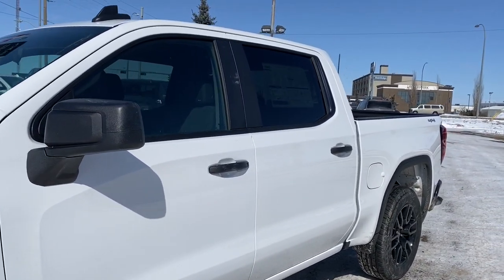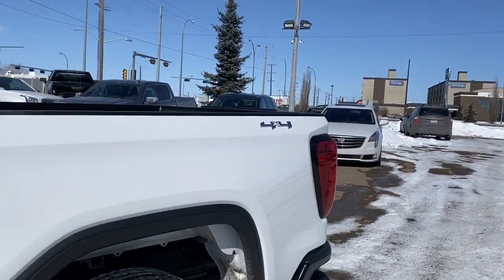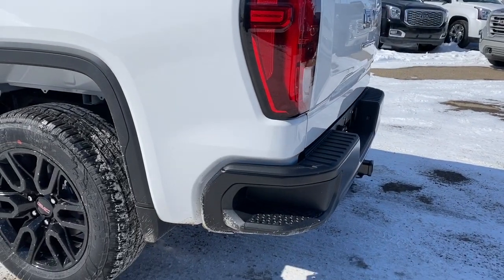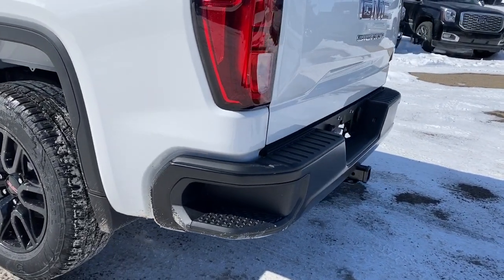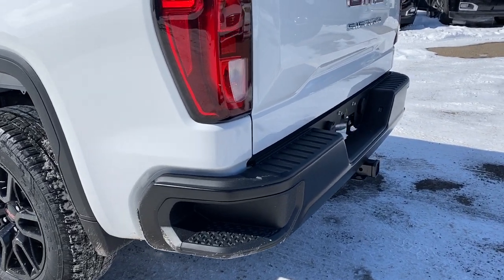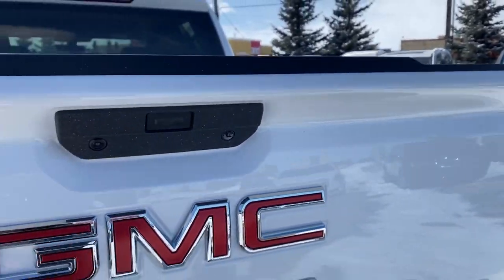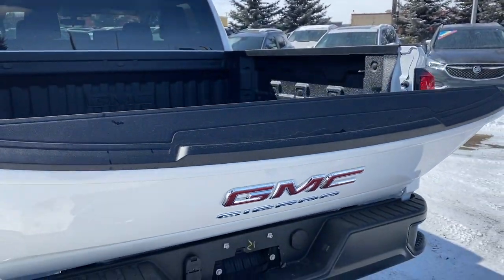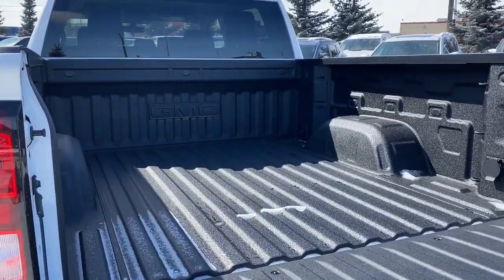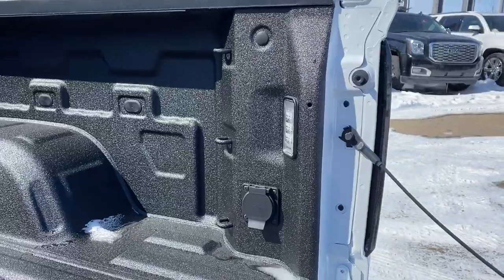The rear windows have the deep tint. As we make our way to the back, you'll notice this truck has 4x4. We've also got the corner step bumper — those corner steps are located on either side of the bumper for quick and easy access to the back of the truck. This truck also has GMC's easy lift and lower tailgate, so we can drop that tailgate down with the push of a button. In the box of the truck, we've got the spray-on box liner, cargo hooks, a power plug-in, and box lighting.